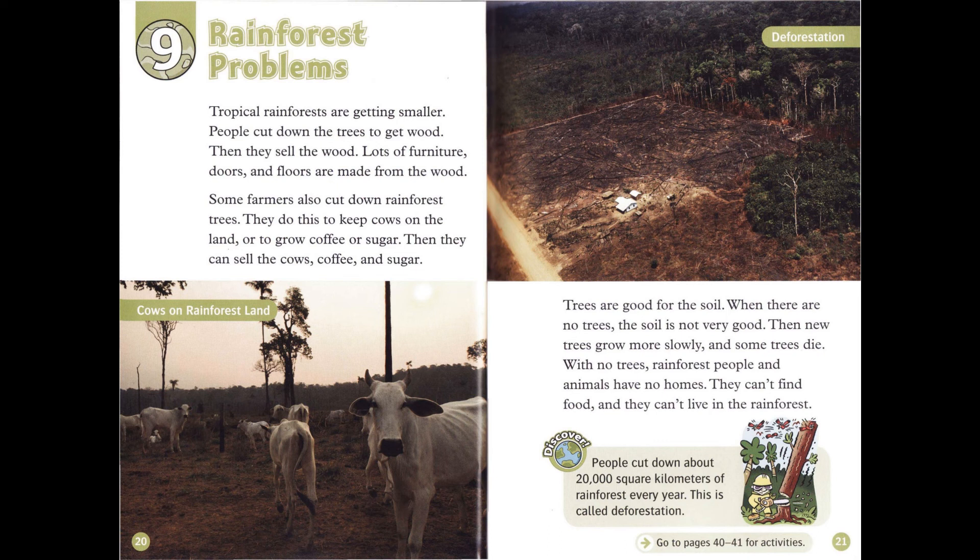With no trees, rainforest people and animals have no homes. They can't find food and they can't live in the rainforest. People cut down about 20,000 square kilometers of rainforest every year. This is called deforestation.